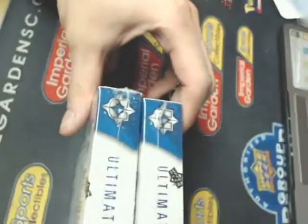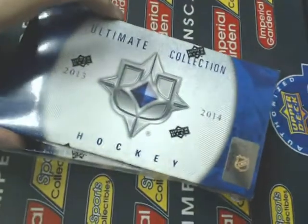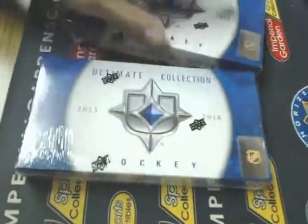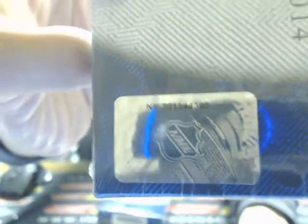Sealed, still in the shrink wrap. I'll turn you guys around here to make sure you see our number one more time, then we'll get started. Box number one, 4307.